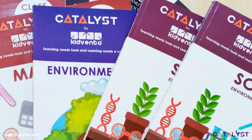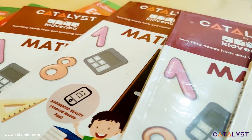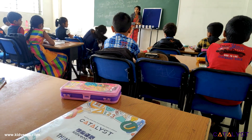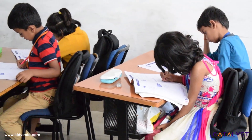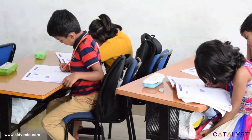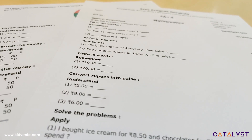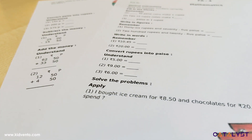Catalyst offers its own set of textbooks that contain well-balanced content, visuals, and activities for effective classroom learning. The books are designed to bring out the observational skills of students in the classroom. FA and SA exams help students to learn and relearn to achieve better results progressively.